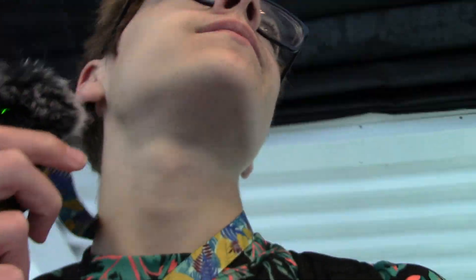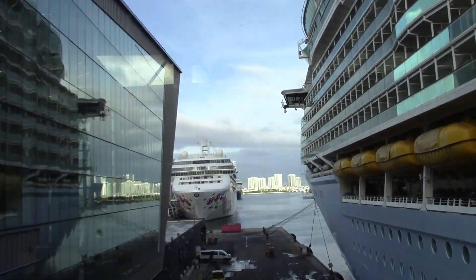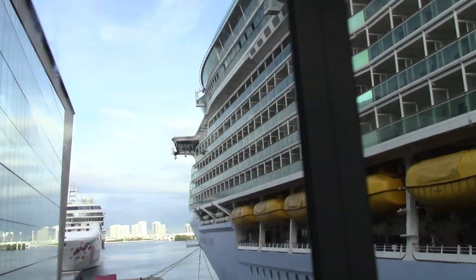We are officially off Freedom of the Seas! We had a great time — just three nights, but I definitely want to do longer because I didn't feel like we got to see everything or experience all the shows given how short the cruise was. I noticed there were other ships at the port today. Now I have to turn the camera off until we get through customs, so I'll see you guys at the airport.